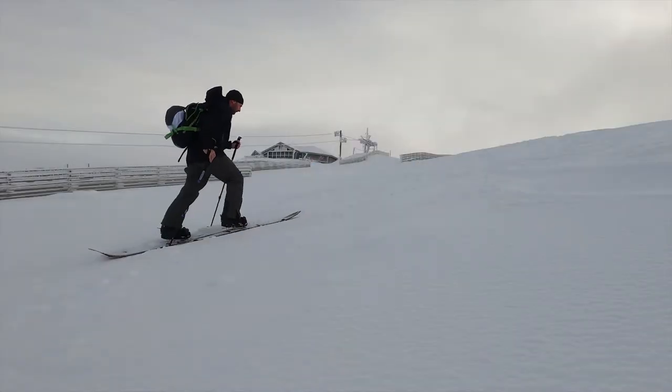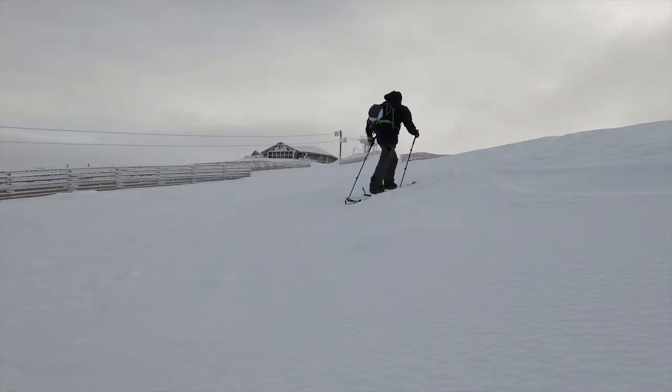It's a really nice start for November — this is awesome. Nearly at the top; you can see the top station just in the background there. Nearly at the summit, not far to go — another maybe 15 minutes of hiking, and then let's see where we go from there.